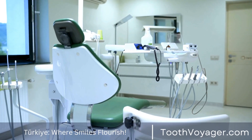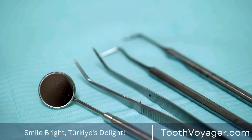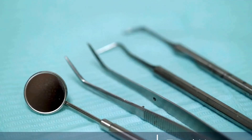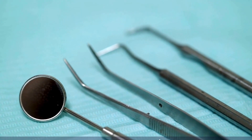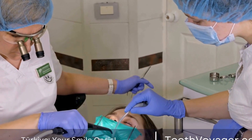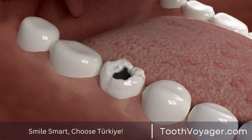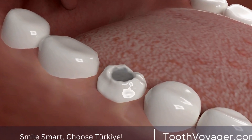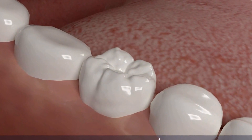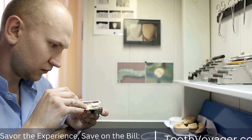Conclusion. Gum disease is a prevalent oral health concern that can become a serious issue if untreated. The costs associated with gum disease treatments can be a barrier for some seeking treatment; however, countries such as Turkey may provide a more economical option without compromising on quality. Comparing costs between Europe and Turkey, it's clear that Turkey offers better value for patients trying to stay within their budget. With highly trained dentists, modern equipment, and beautiful tourist attractions, Turkey is an excellent alternative for anyone seeking top-quality dental services at a lower expense. Consider Turkey for your next gum disease treatment and enjoy high-end care that won't break the bank.